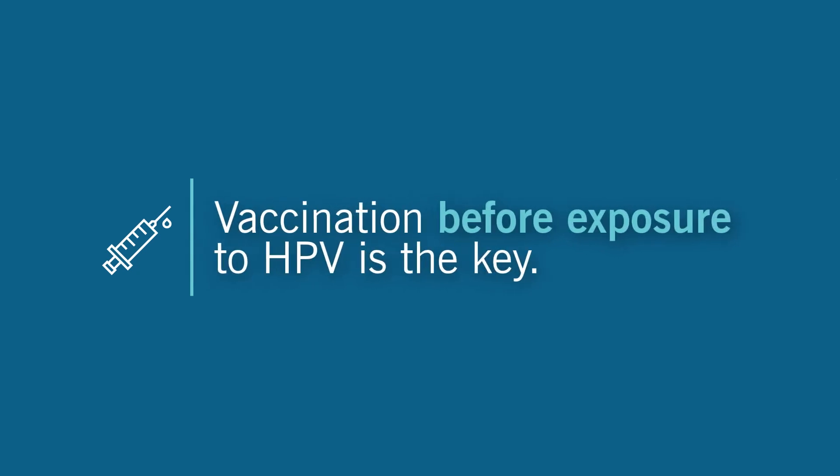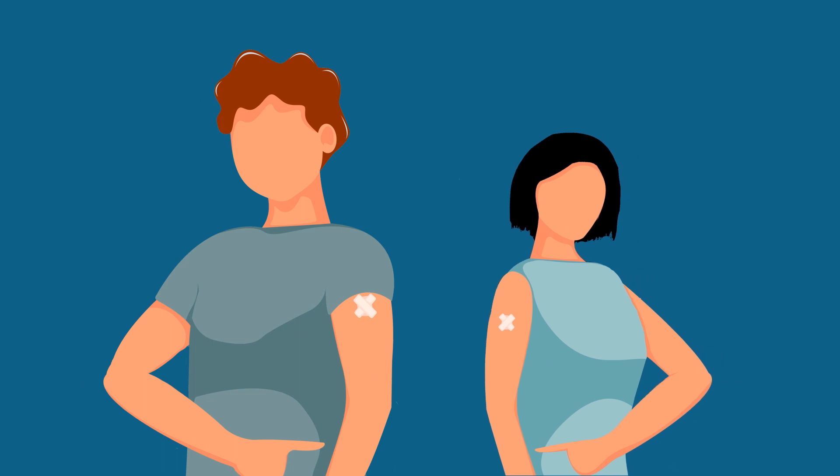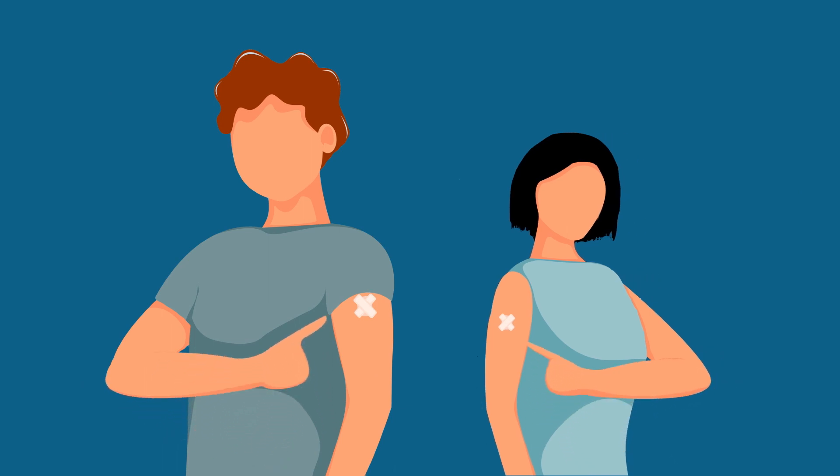While the vaccines are approved for both men and women up to age 45, vaccination before exposure is the key. That's why we recommend that children are vaccinated around the age of 11 or 12, before they ever have any sexual contact or sexual activity.